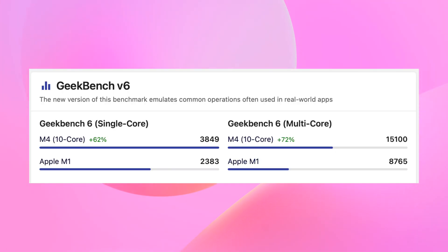Moving on to performance — comparing the benchmarks of these two machines, the M4 does have substantial performance gains over the M1, mainly because it offers a higher amount of faster cores. But I'd be lying if I said this made a huge difference when it comes to regular usage.